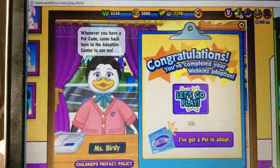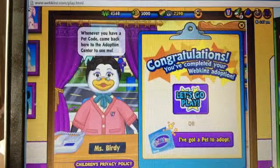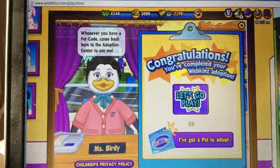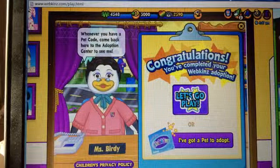The new version of Webkinz is so slow. I still can't believe how her foot looks without her tag — you can see like a little scar or something on her foot, like a line.